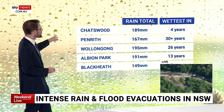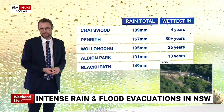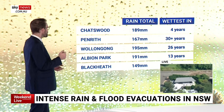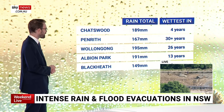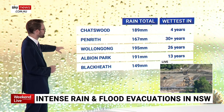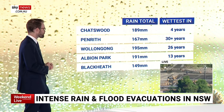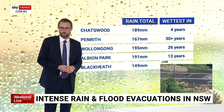Here are some of the statistics. Chatswood was the wettest suburb in Sydney with 189mm in the gauge — wettest in four years. Penrith was the wettest in more than 30 years of data at the site. 195 millimetres for Wollongong is the wettest in 26 years. Albion Park was the wettest in 13 years, and Blackheath the wettest in four years.